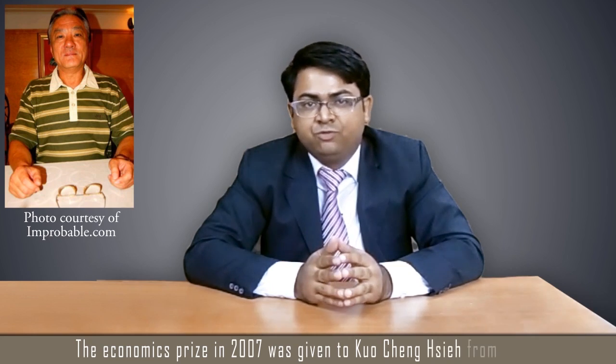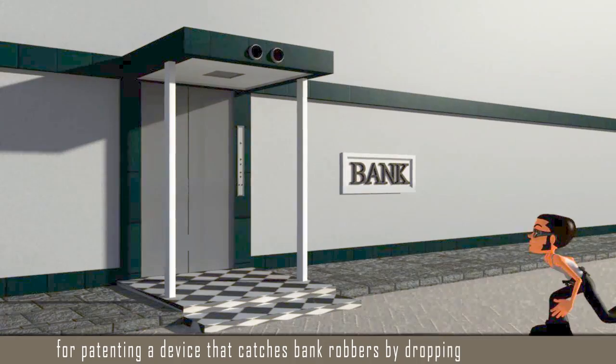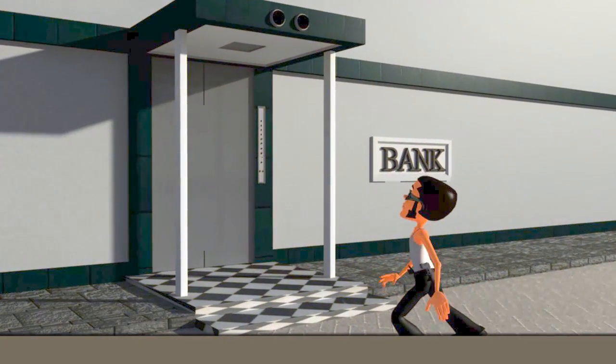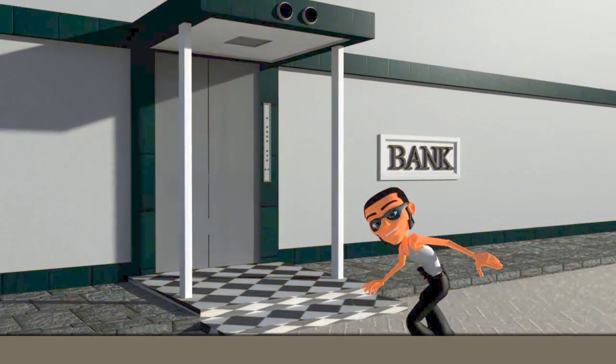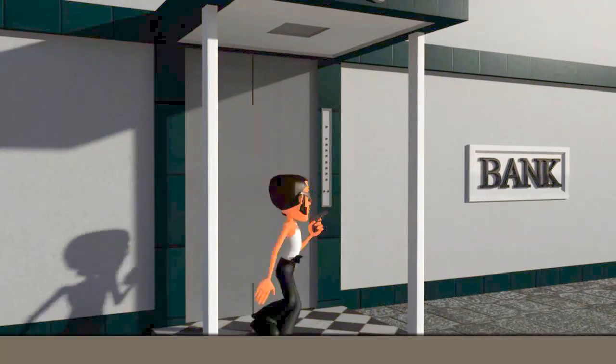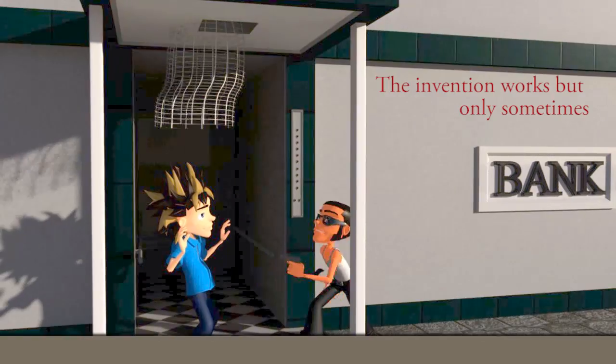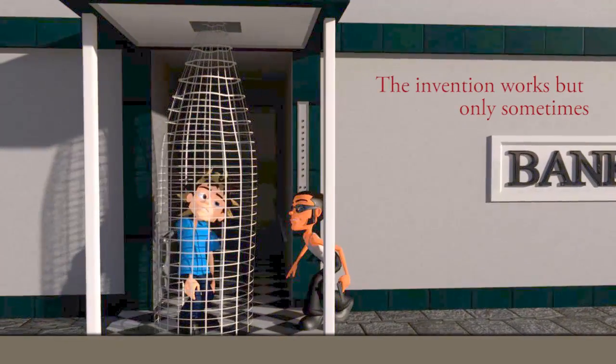The economics prize in 2007 was given to Ko Sheng Shai from Taiwan for patenting a device that catches bank robbers by dropping a net over them. Humans have been using nets to catch fish for a long time, and who would have thought that humans could capture other humans using these nets? How ingenious!